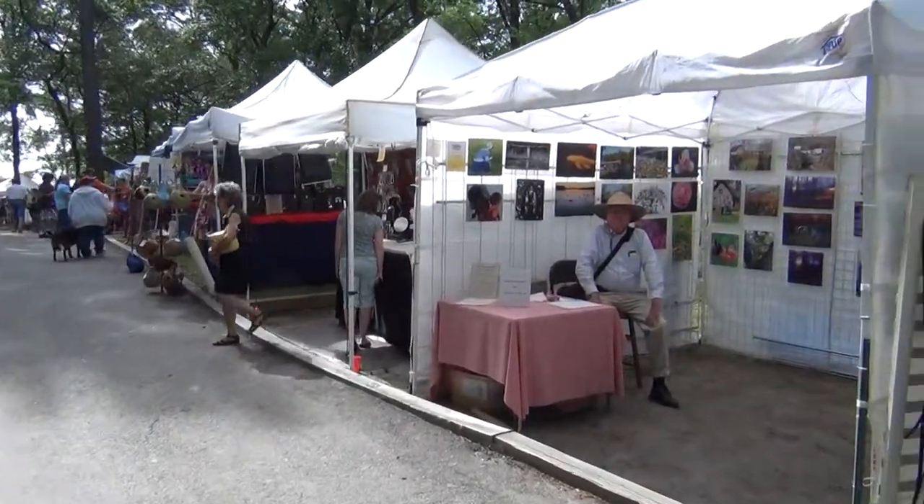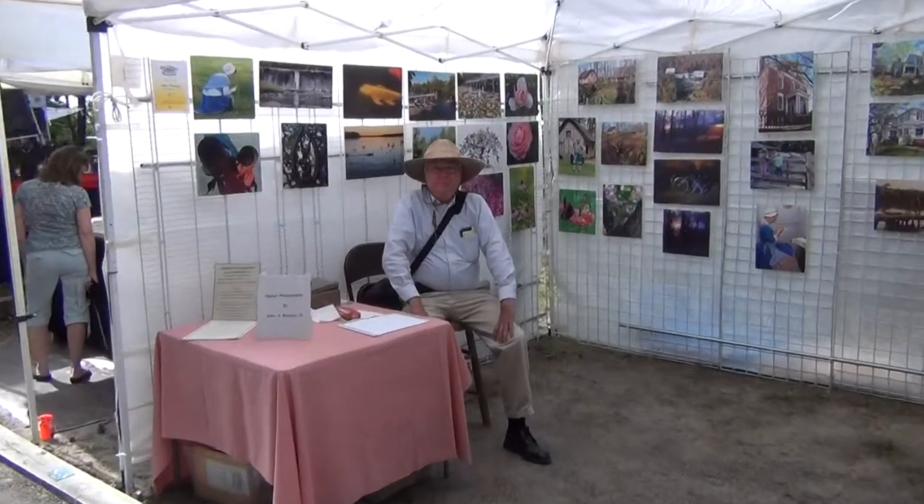Let's go talk to Dad. Nice display here, Dad. Thank you. How you doing? Just fine. Beautiful day out here. Why don't you tell us about a couple of the special pictures?